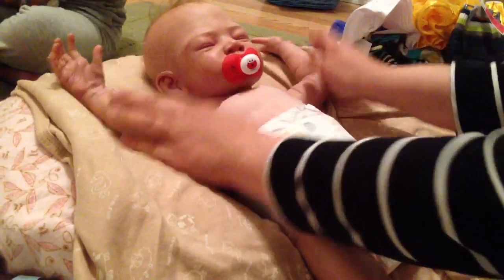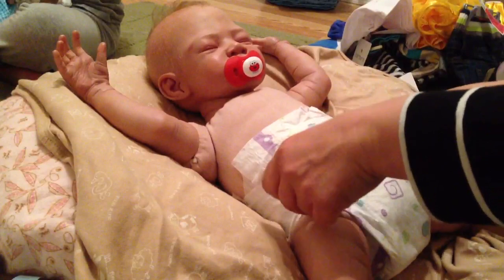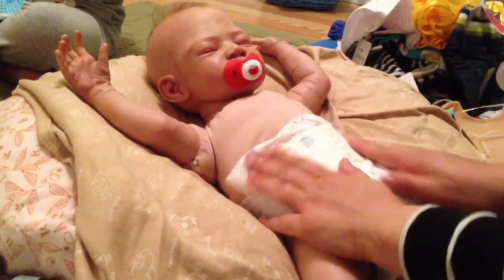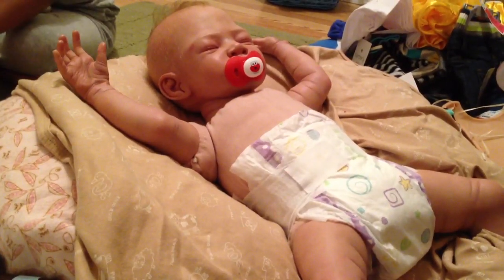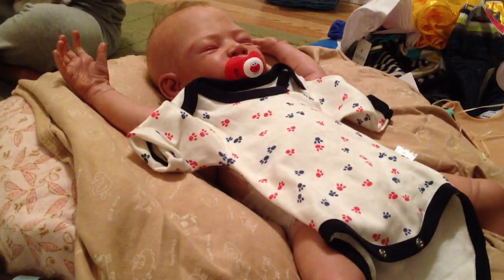He's got his little Elmo pacifier. I think that'll be good. I'm going to put his little doggy paw pajamas on. This is a long-sleeved red, white, and blue doggy onesie — it's real thick like pajamas.